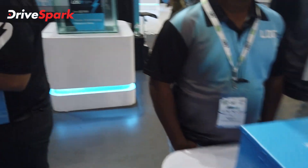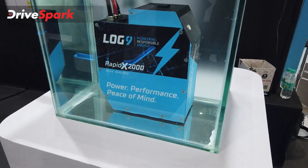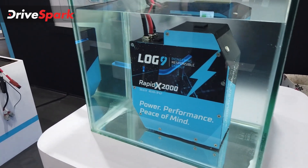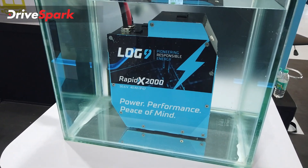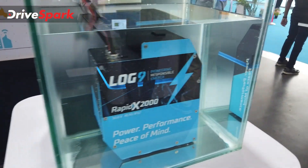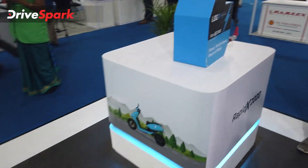There's also the RapidX 6000, the Zap Up 4000 for smaller vehicles, and the RapidX 2000 designed for two-wheelers — fitting into a scooter or motorcycle chassis. It charges quickly and, as you can see here, it is submerged in water, proving it is completely waterproof.